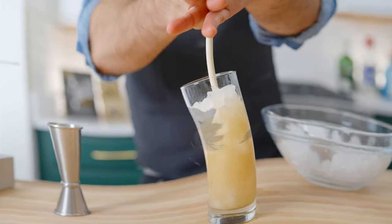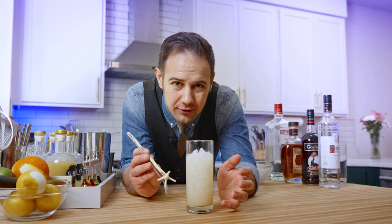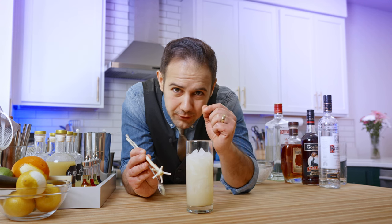Quick note about swizzling. The goal of mixing a cocktail is not only mixing — it's also to chill and dilute, and sometimes aerate the drink. There are a few ways to do this: stir or shake, which you probably know, but with crushed ice drinks you can also swizzle.